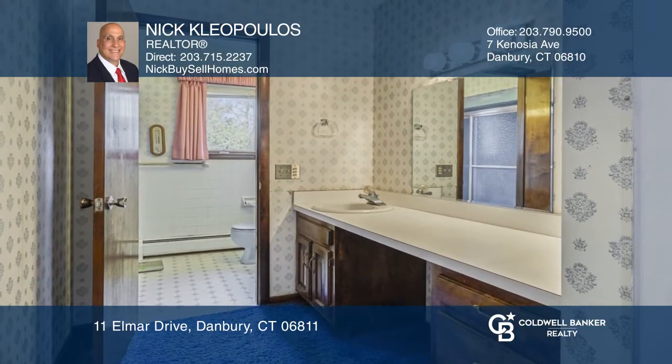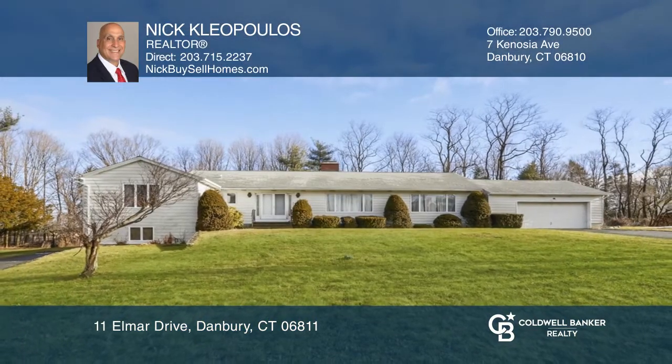The master bedroom includes a private bathroom suite. Nick Cleopolis would love to tell you more.